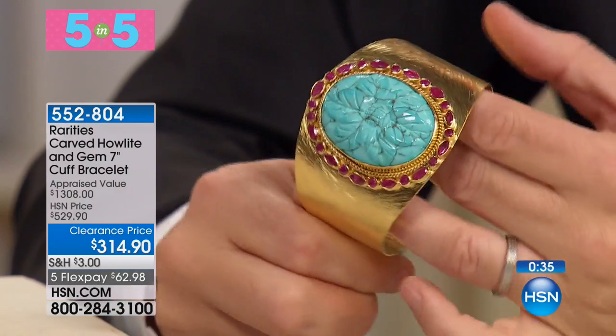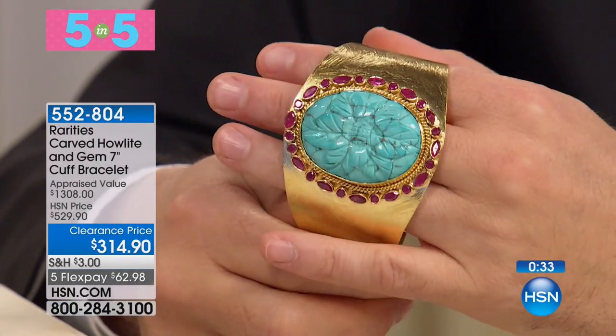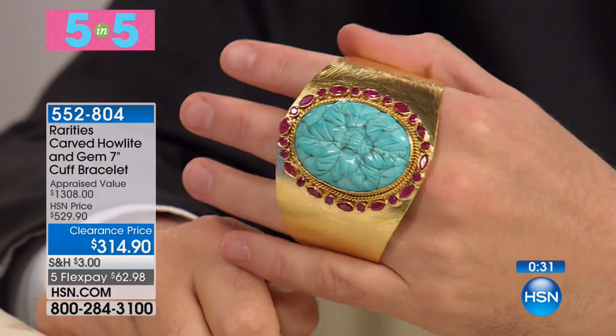Look at this, Carol, for spring, summertime — oh my gosh. Anybody that was to see this would be floored.